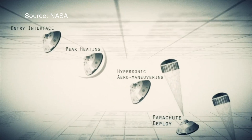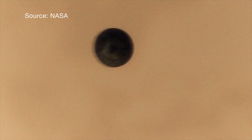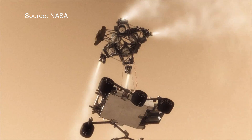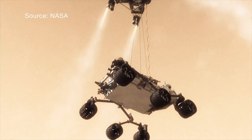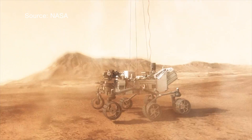The video described the incredible entry, descent, and landing, or EDL, on Mars of the Curiosity rover in 2012. To slow down the unmanned spacecraft to 200 mph, a supersonic parachute was deployed. Due to the massive dust cloud caused by the rockets, the spacecraft used a sky crane to gently land the rover to the surface.